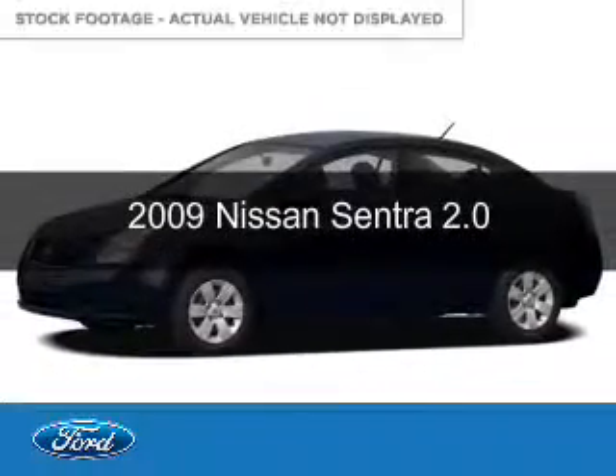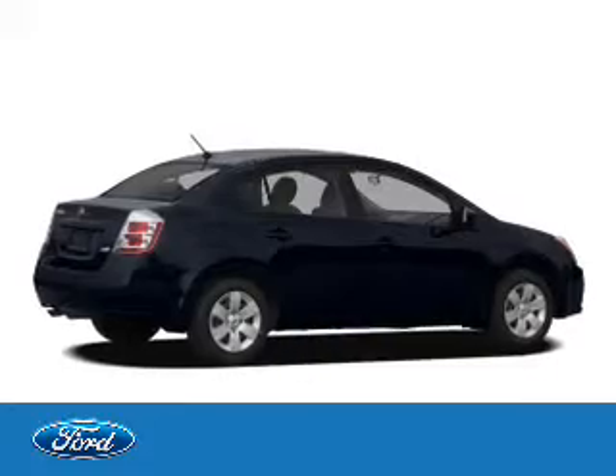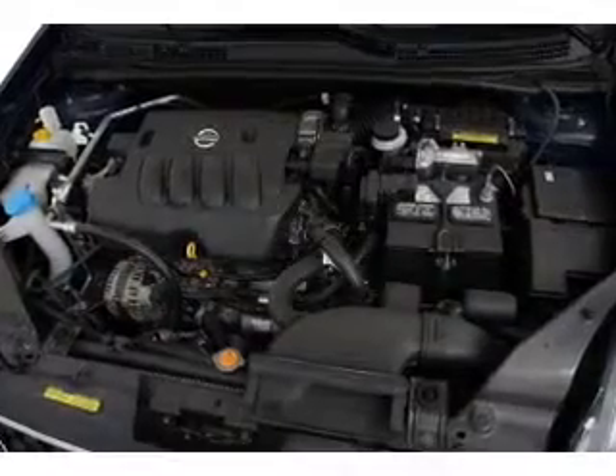This is a used 2009 Nissan Sentra, powered by front-wheel drive, a 2-liter, 4-cylinder engine, and an automatic transmission.